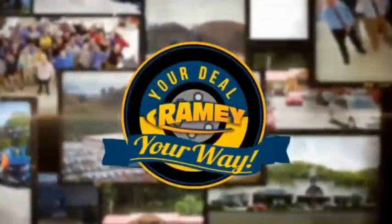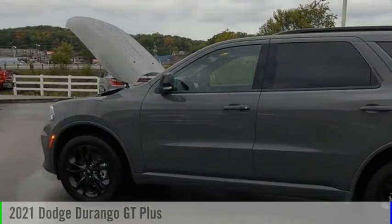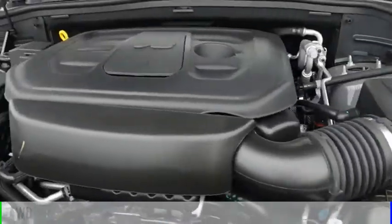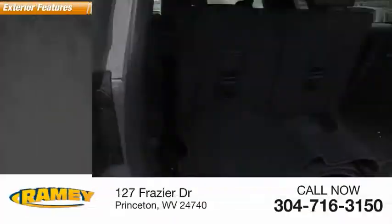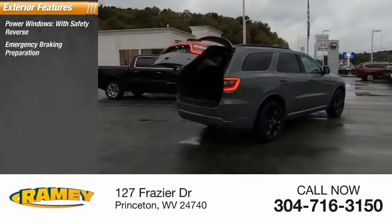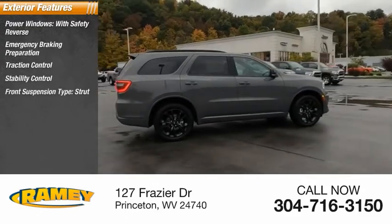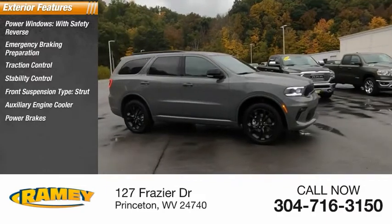It's your deal your way. Take a ride in a 2021 Durango. This vehicle is powered by an all-wheel drive six-cylinder 3.6 liter engine. Here are some of this vehicle's great options: power windows with safety reverse, emergency braking preparation, traction control, stability control, front suspension type strut, auxiliary engine cooler, power brakes, and braking assist.